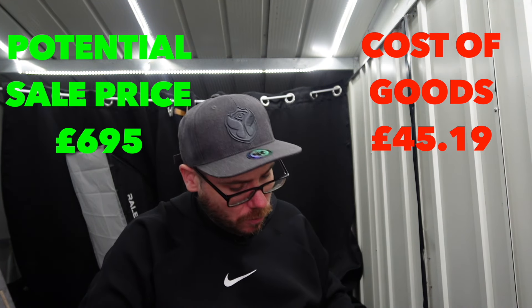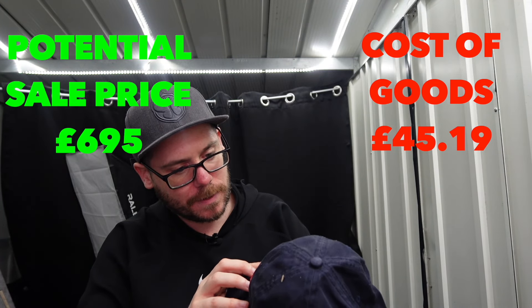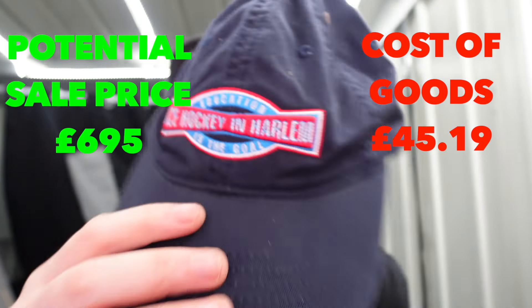We've got an ice hockey one - ice hockey in Harlem. 'Education is the goal', it says. Made in China tag again - probably nothing special, £5 to £10 I'd guess on that one.